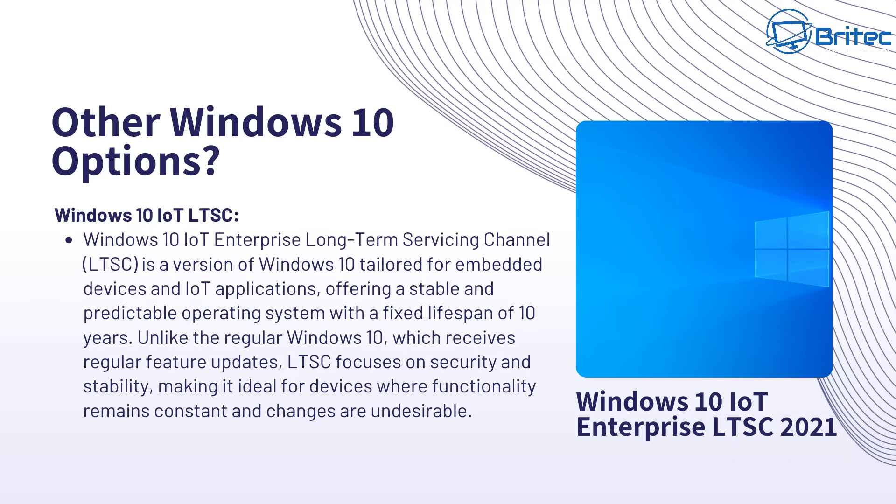Are there any other Windows 10 options available? Yes — there is Windows 10 IoT LTSC or Windows 10 LTSC Enterprise versions. These are enterprise long-term servicing channels. This version of Windows 10 is tailored for embedded devices and IoT applications, offering a stable and predictable operating system with a fixed lifespan of 10 years. Unlike regular Windows 10 versions, these do not receive feature updates. LTSC focuses on security and stability, making it ideal for devices where functionality remains constant and changes are undesirable.